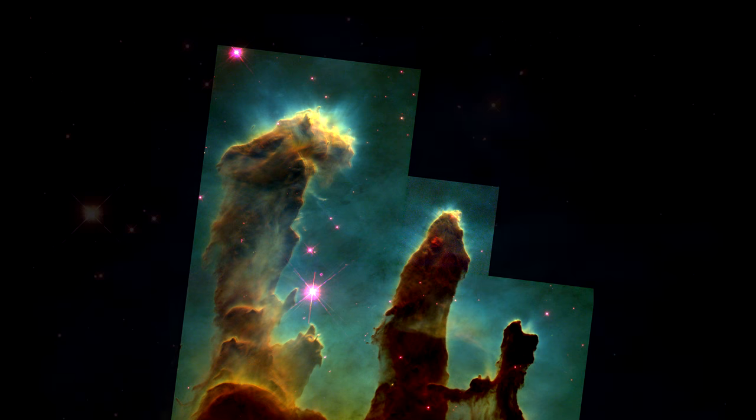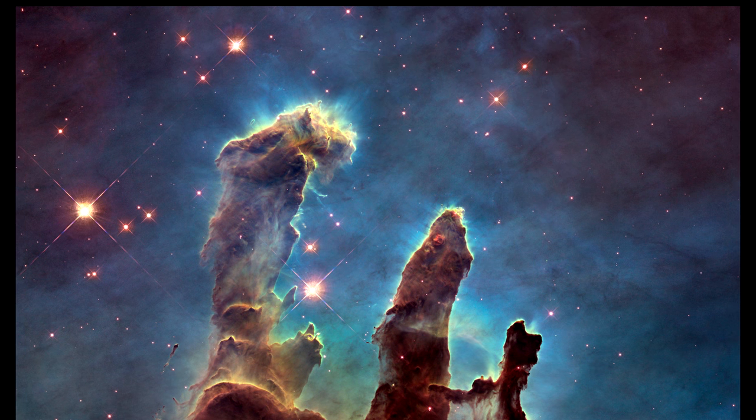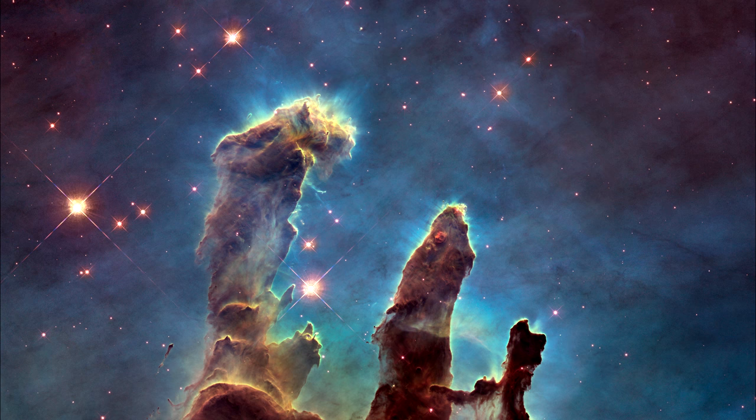Hubble has also revisited the famous Eagle Nebula, capturing the multicolored glow of gas clouds and wispy trails of dark cosmic dust. With these new images come better contrast and clearer views of the region.